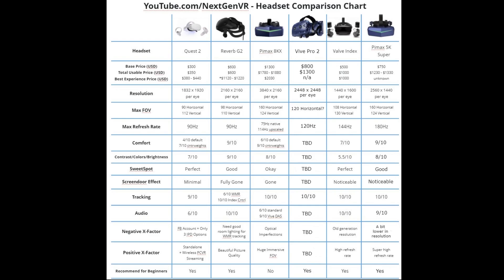So if the Vive Pro 2 has a wider FOV than the G2 but also higher resolution, I'd expect it to be sharper than the G2 with a slightly bigger FOV — but I'll have to try it myself. My hunch is that the Vive Pro 2 might have higher pixel density than both the 8KX and the G2. Thanks for watching — I hope you enjoyed this video. Don't forget to hit the like button, subscribe for many more videos, and I'll see you guys next time.